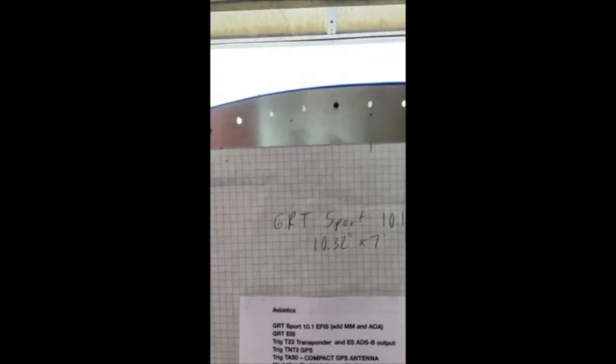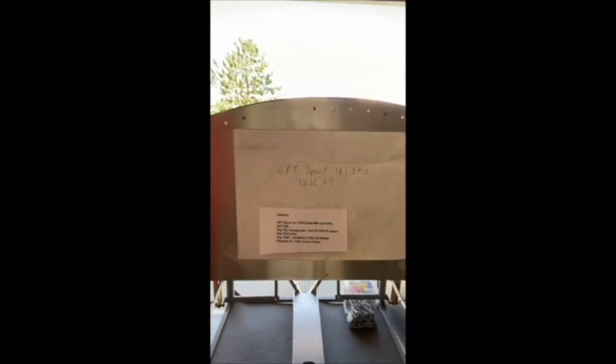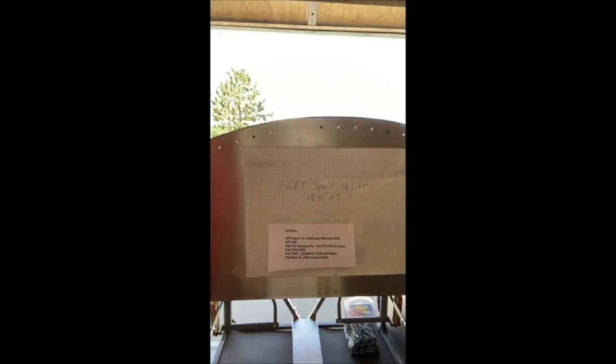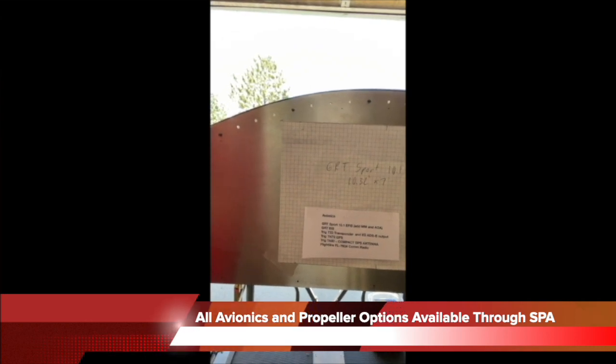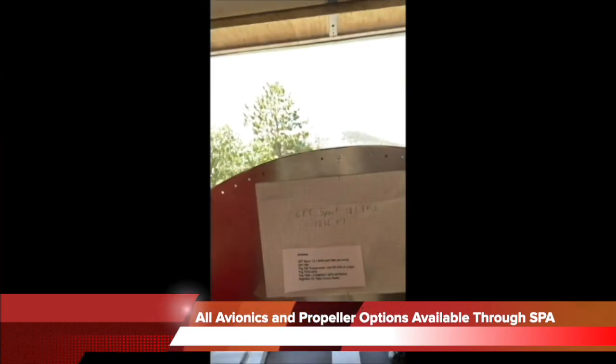This is just a cutout of the size of the new 10-inch GRT Sport EFIS, so I'll probably go with that. It looks like it'll fit, along with the EIS from GRT, a Trig T22 transponder, a Trig TN72 GPS, an antenna, and a FlightLine com radio. I haven't bought any of these yet, but I've heard Trig makes good stuff and people are having good success with that com radio.